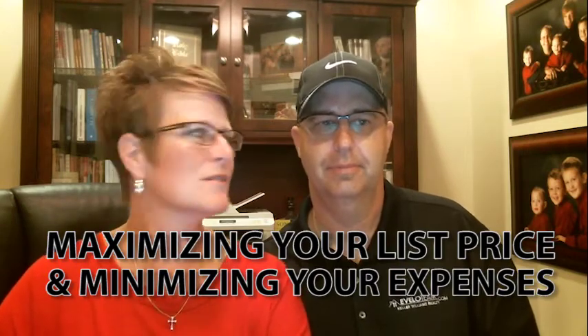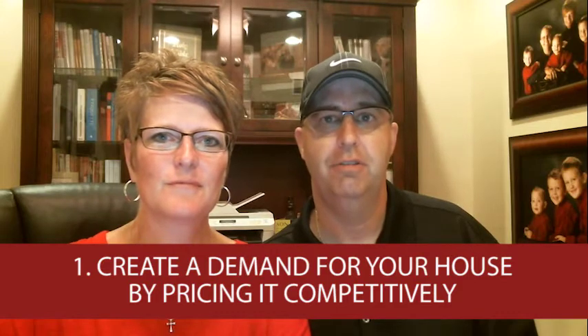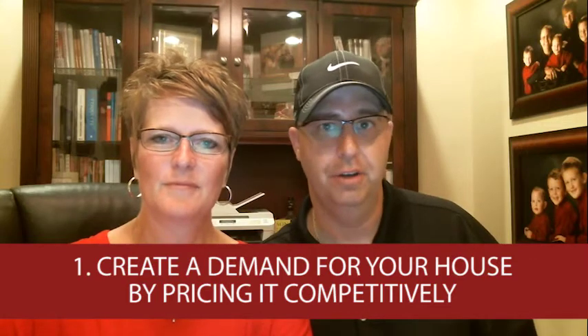So Derek, what's the first thing that someone can do or consider? The first thing you want to do is create demand. And by creating demand, if you're looking to sell your home, is to price your home competitively — maybe even underprice it a little bit to try to create a frenzy. Most people want to try to start higher and think that buyers will come up to their price. But really, in order to create a buying frenzy, you want to price it properly or even below value so that you create that sense of urgency from buyers and you'll actually end up selling it for more.